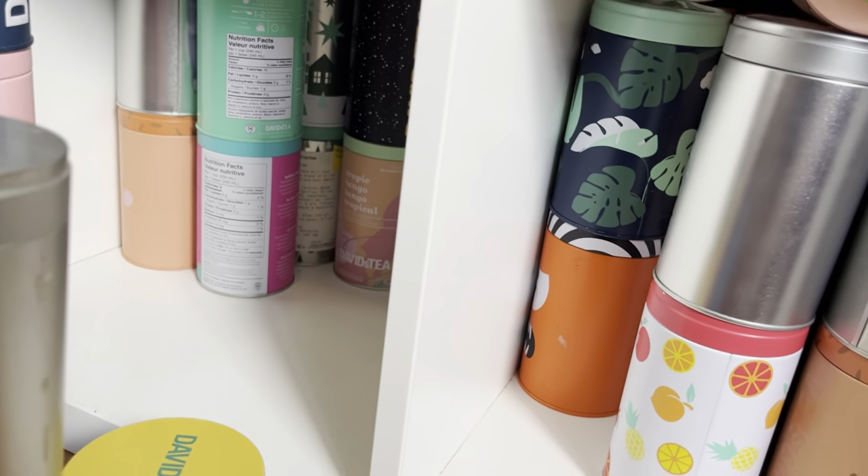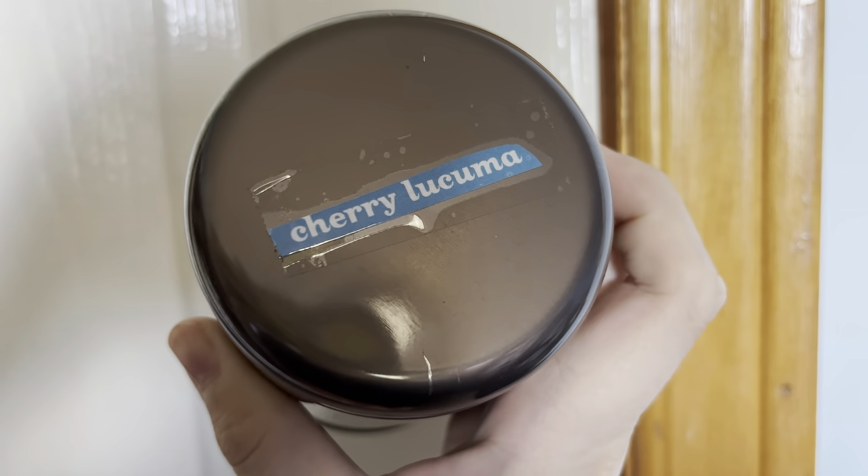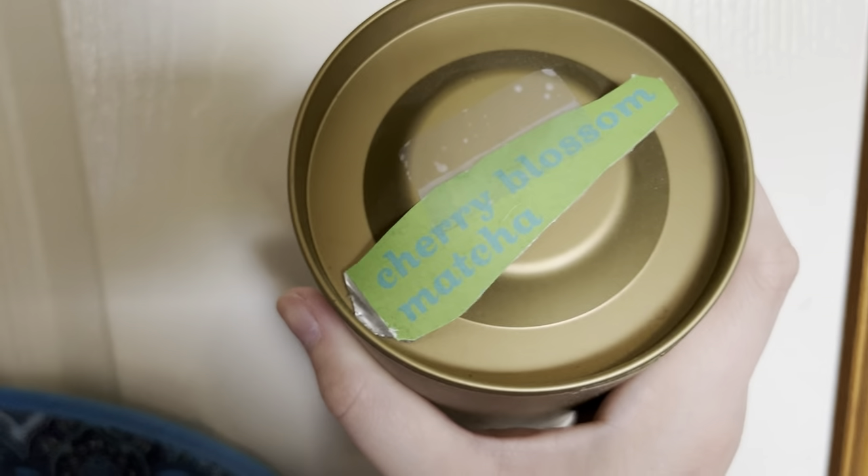Now moving to my Mega Tins. Before I forget, I also have Cherry Lucuma — another amazing cherry tea — and Cherry Blossom Matcha in a medium-sized tin. I think this video is going to be two parts; after this I'll make a second video covering my refills, other teas, and Mega Bags.